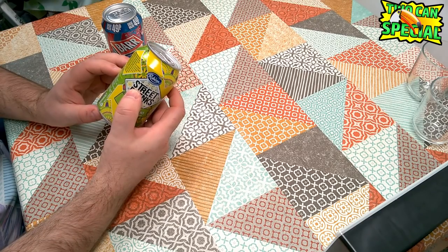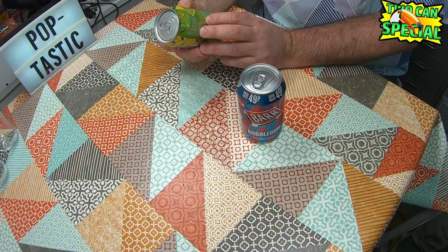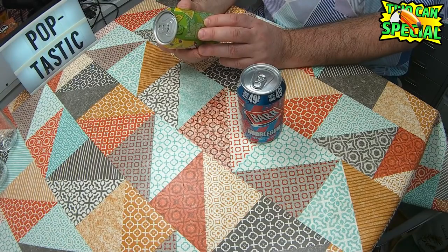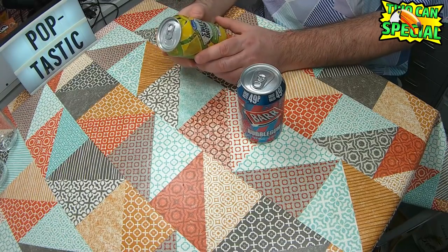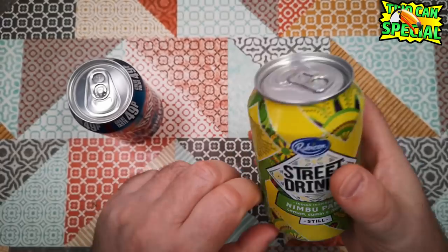Street Drinks by Rubicon. Inspired by authentic recipes from around the world, Nimbupani is the delicious, thirst-quenching taste of lemon, cumin and mint. It's found off the beaten track throughout India and right across South Asia as a sought-after drink to beat the heat. Nimbupani — lemon, cumin and mint flavoured drink. Interesting.